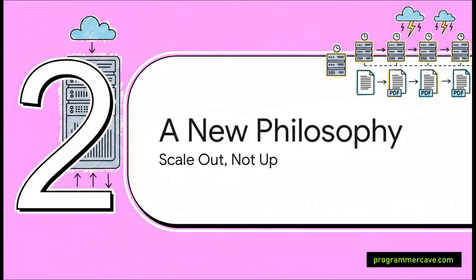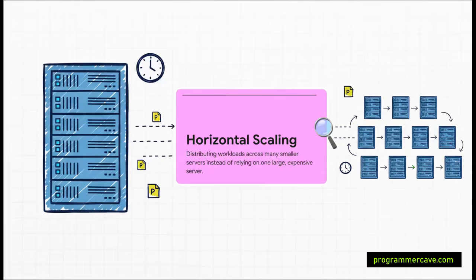This led them to a fundamental shift in philosophy. Instead of trying to make one thing bigger and faster — scaling up — they decided to go wider. This brings us to the concept of horizontal scaling. Instead of one giant, expensive server, you use a whole fleet of smaller, cheaper servers and divide the work among them. It's kind of like having a hundred workers building a house instead of one super strong person trying to do everything alone. This approach is way more flexible and can scale almost infinitely.